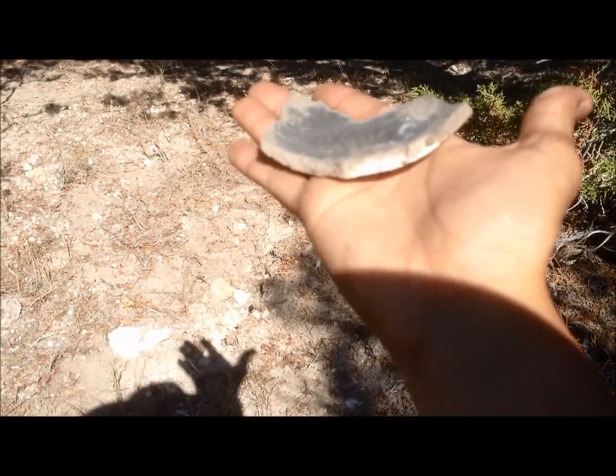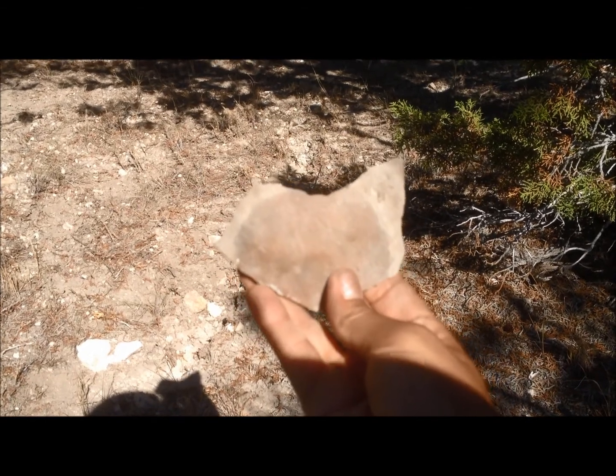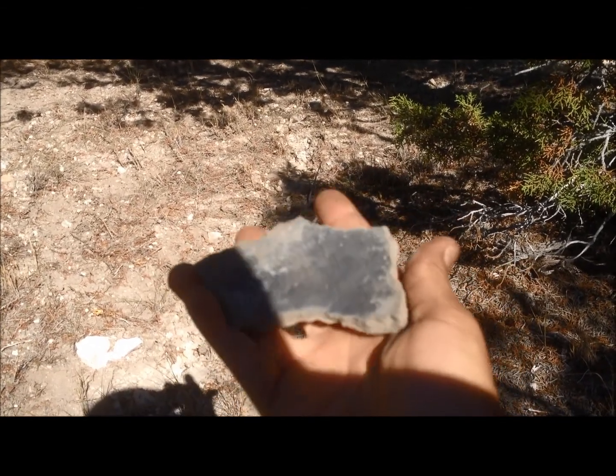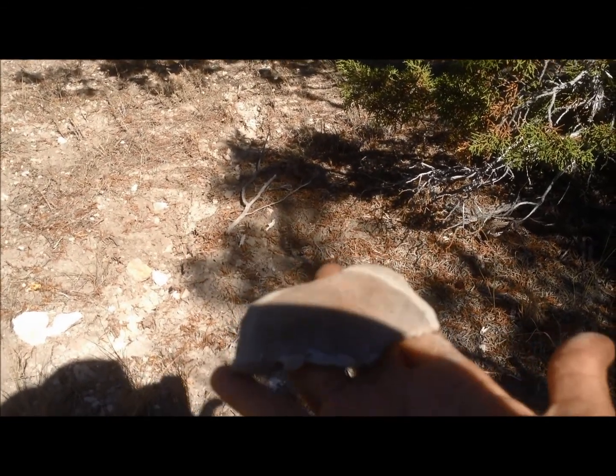Let's see if I can get you to see it. It's the biggest chunk of ceramic we found at the site — part of a vessel, likely diagnostic of the Fremont Indians.